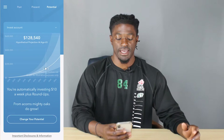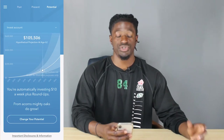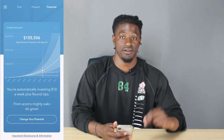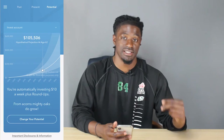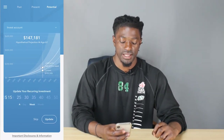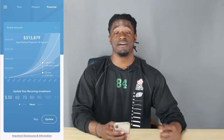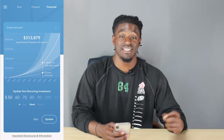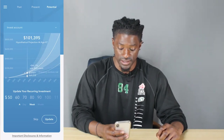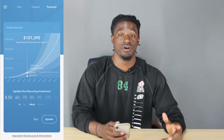Looking at projections, at age 62 I could have a six-figure account just by investing my change and $10 every Friday. But if I change my recurring investment from $10 a week to $50 a week, I'd have over $313,000 and would reach $100,000 much sooner.